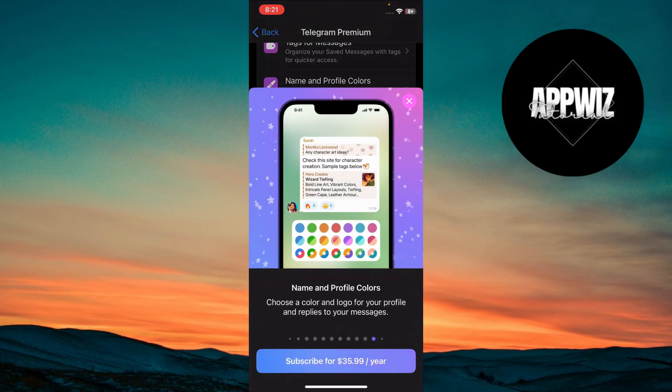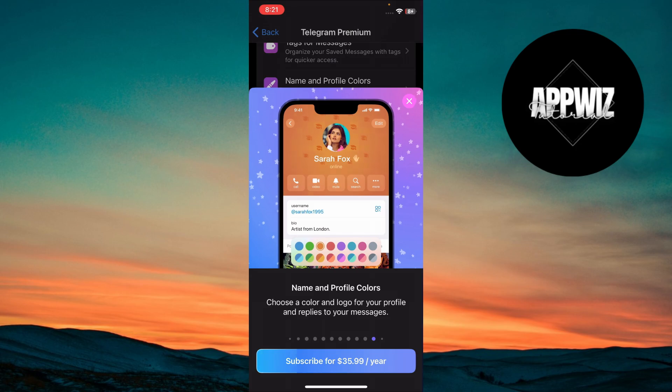The premium badge appears next to your profile. This badge shows others that you're a premium user.